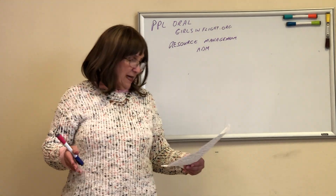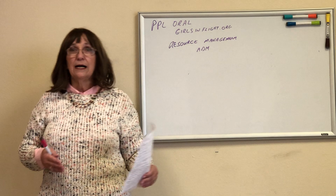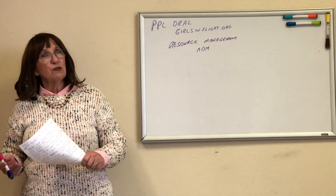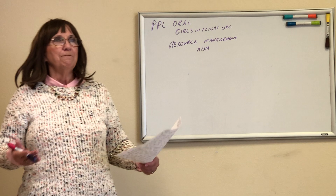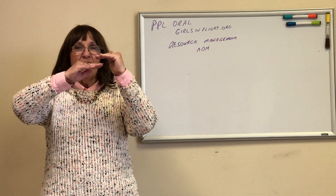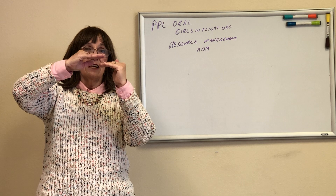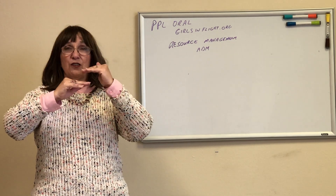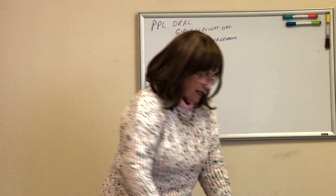Let me talk about hazardous attitudes: macho, invulnerable, 'gotta get there,' 'can't happen to me,' and resignation — 'I'm gonna die, oh well, might as well quit trying to fly the airplane.' Be smart and understand your limitations. If your skill set is here and your confidence level is a bit lower, you are a very safe pilot. If your confidence level is higher than your skill set, you're going to do something stupid and get hurt. As long as your skill set is a little bit higher than your confidence level, you stay well within your skill set — that's a safe place to be.